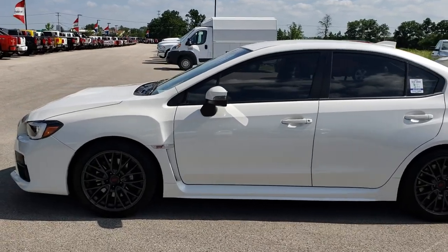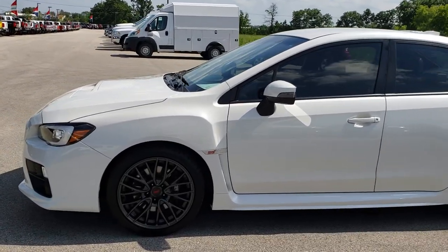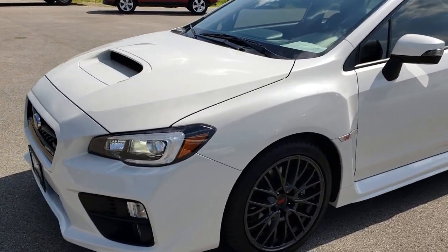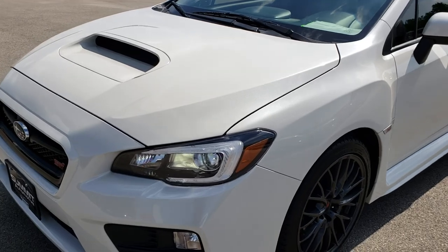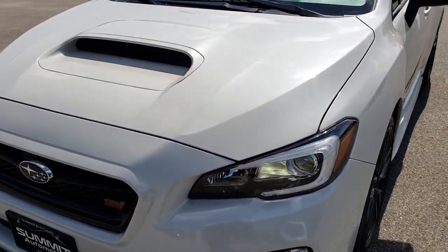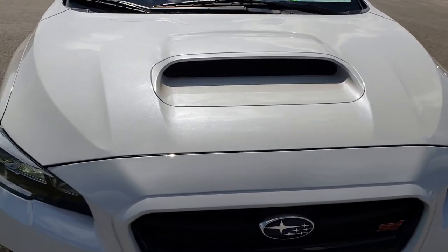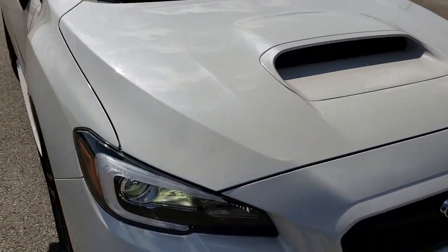This is stock number 9597. We are here at Summit Automotive in Fond du Lac, Wisconsin — your new and used sports car headquarters.